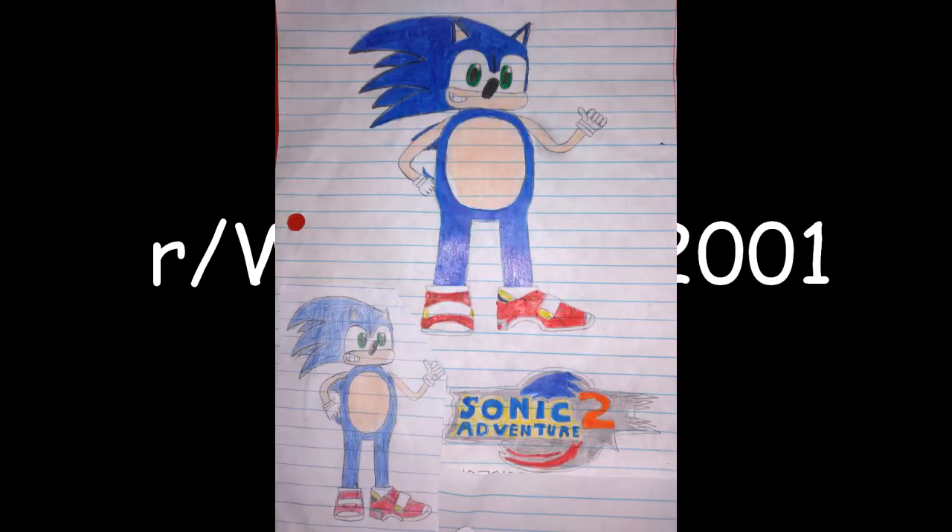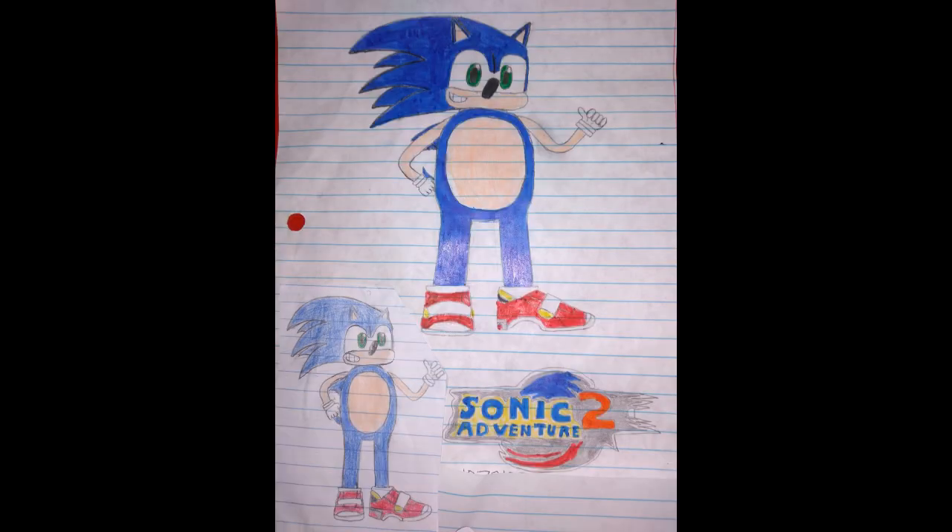Up first we have this adorable little fan art — Sonic Adventure 2 drawings given to WakeAngel2001. This is super awesome. This brings me back to my own childhood. When I was a little kid I used to draw Sonic in my margins all the time. When I was really young it was the original Genesis Sonic games and occasionally stuff from the cartoons that I would draw, because I am an old.